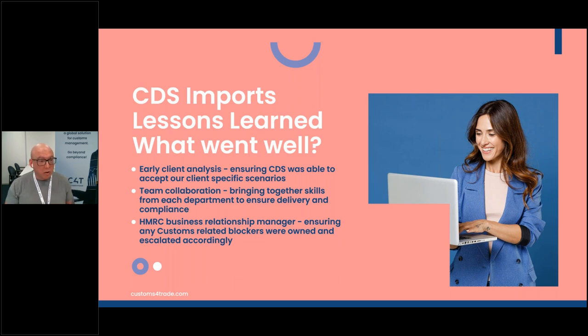One of the things we do at C4T is a lot of team collaboration — bringing skills together from all departments: customs compliance, customs legislation, product team, developers, engineers, and test departments. We also collaborate with our customers' IT teams, because there may be new bits of data required by CDS that weren't already being used in Chief, making sure they're holding that information or can provide it. A very key thing that went well was having a close relationship with HMRC business relationship managers, so that if there were customs-related blockers during migration, we had someone on the inside we could go to straight away.